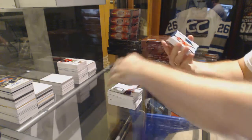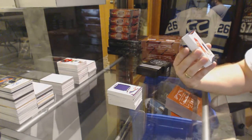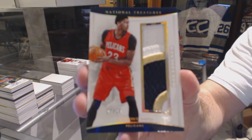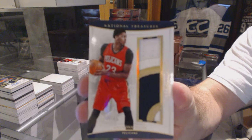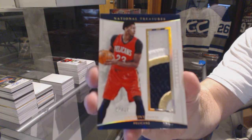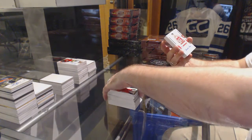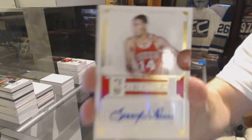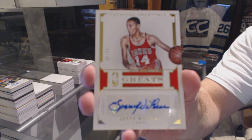We've got number 7 of 10, three-color Timelines patch of Anthony Davis. Number 7 of 10, three-color patch. Number 23 of 99, Lenny Wilkins — great autograph. Number 299, Lenny Wilkins.